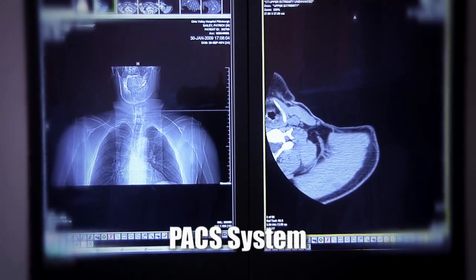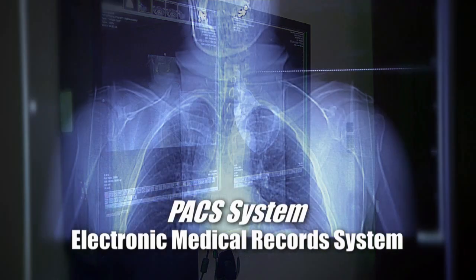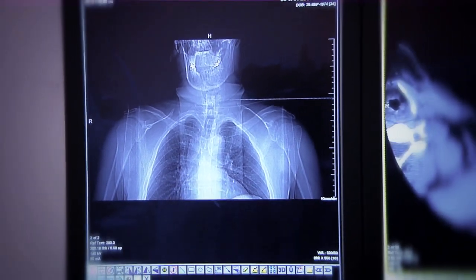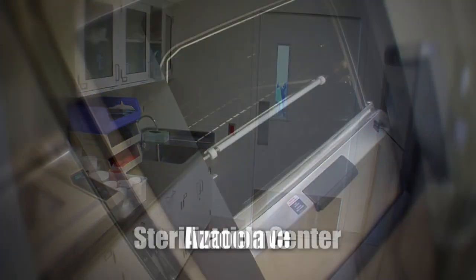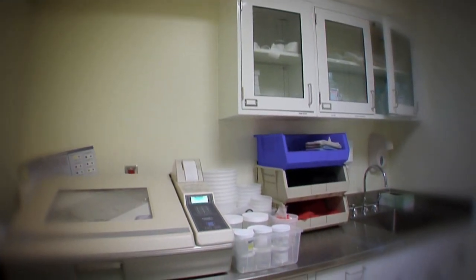In addition, each room contains the PACS system, an electronic medical record system, which allows for immediate accessibility of x-rays and testing results, all at the physician's fingertips.